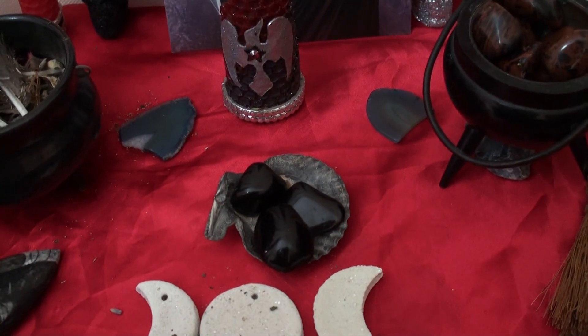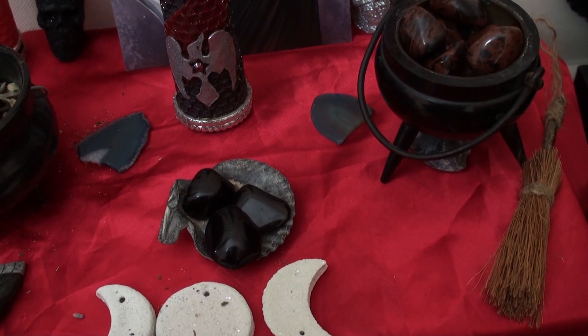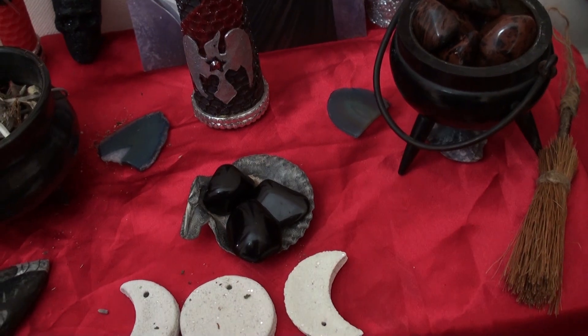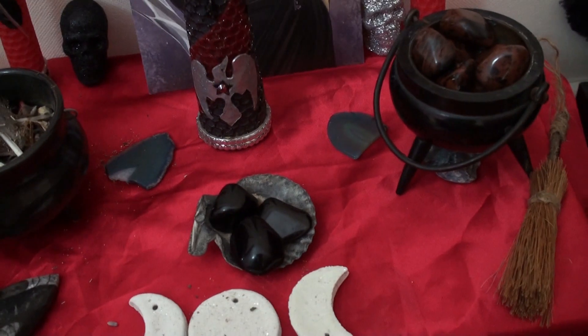We have a black shell that I got from the seaside. She does have a sea and river connection, with the offering of two onyx gemstones and one obsidian.